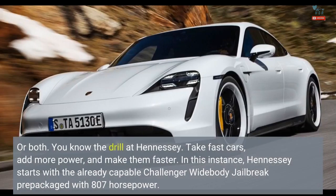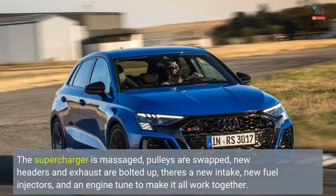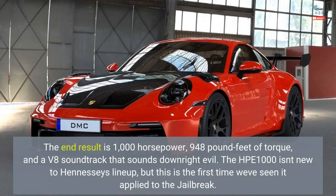You know the drill at Hennessey: take fast cars, add more power, and make them faster. In this instance, Hennessey starts with the already-capable Challenger Widebody Jailbreak prepackaged with 807 horsepower. The supercharger is massaged, pulleys are swapped, new headers and exhaust are bolted up, there's a new intake, new fuel injectors, and an engine tune to make it all work together. The end result is 1,000 horsepower, 948 pound-feet of torque, and a V8 soundtrack that sounds downright evil.